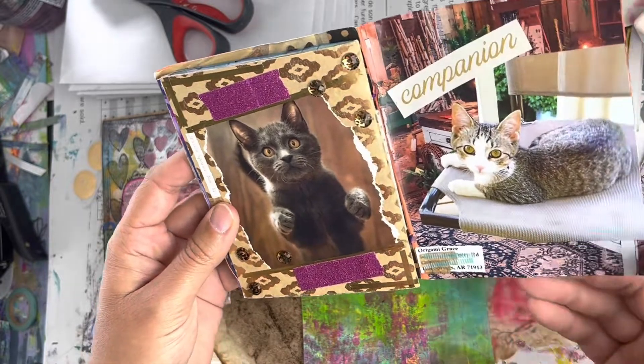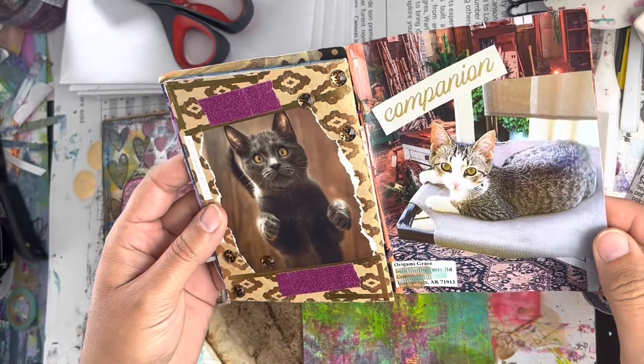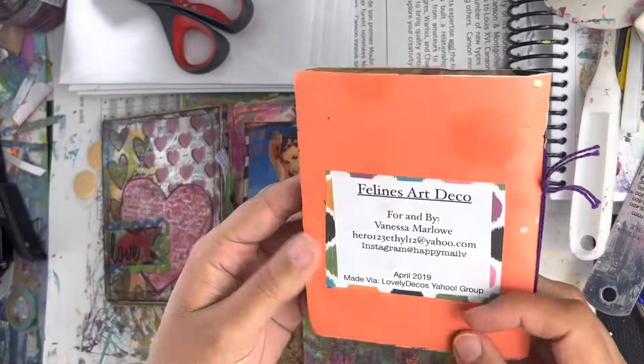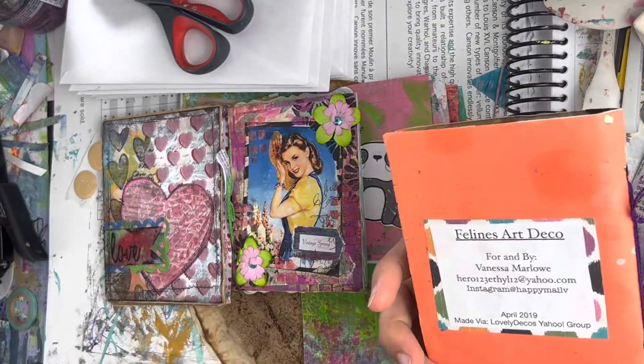Origami Grace did this one — she's in the States and she's also on SwapBot, with the handle Origami Grace, I'm pretty sure. That's the first one, these are lovely decos.